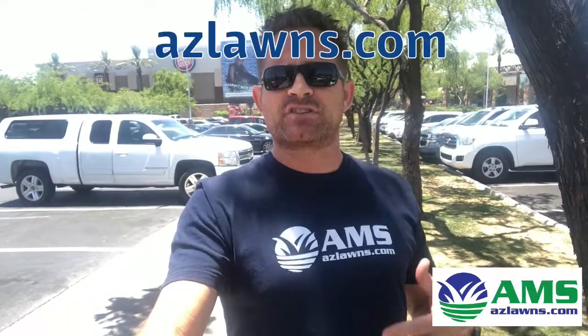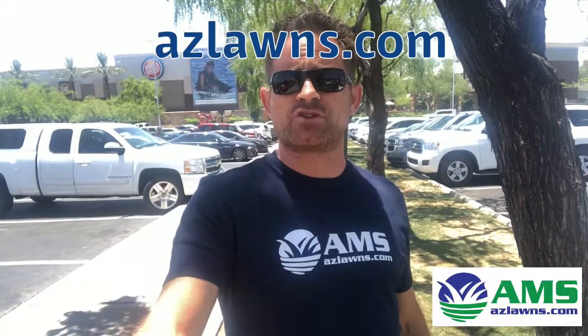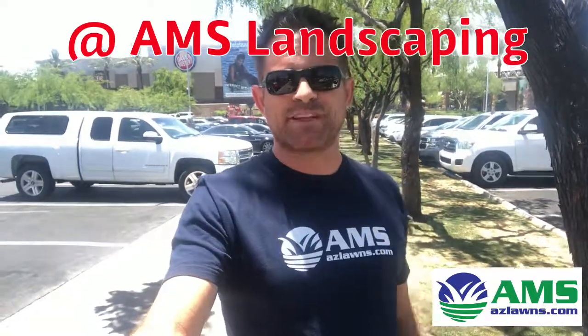If this is something you're looking to get an estimate on, or if you have any other questions, feel free to reach out to us at AMS Landscaping at azlawns.com. Also subscribe to our YouTube page at AMS Landscaping — thanks so much.